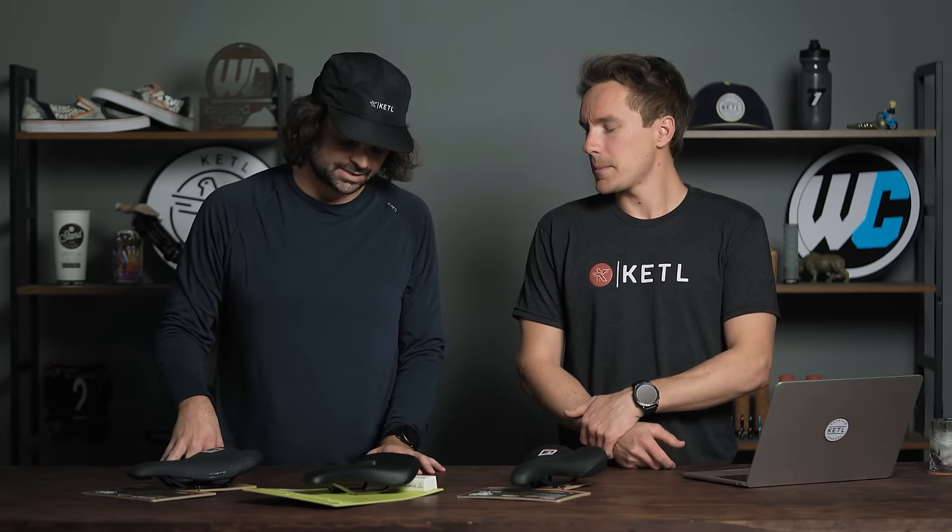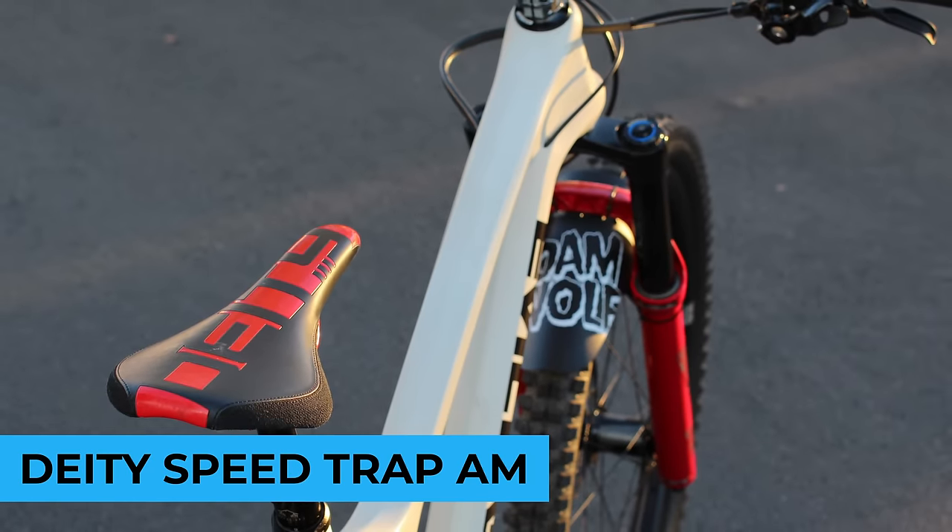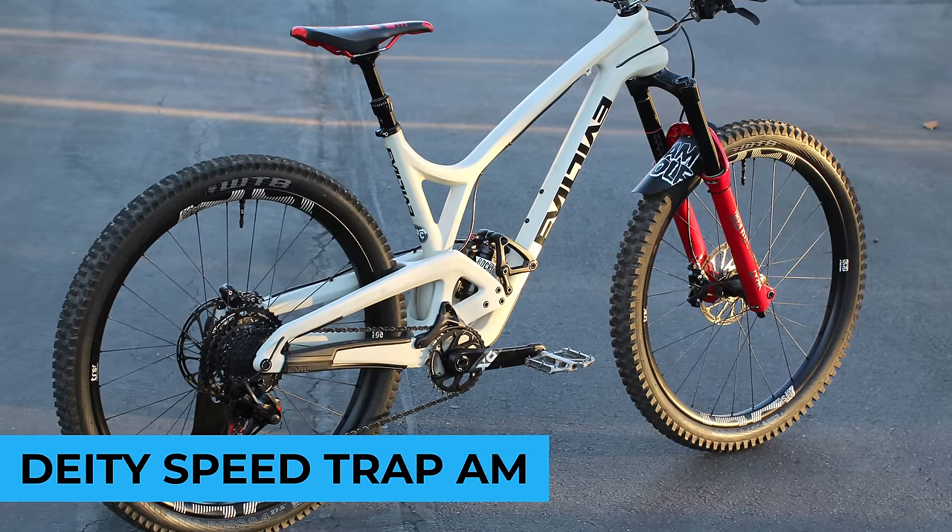Saddles, also known as seats. The number five best-selling saddle: the Deity Speedtrap AM — a pretty rad-looking saddle that comes in a whole bunch of different colors. Probably one of the nicest saddles with a bunch of color options. It's within the Deity ecosystem, so people like to match their handlebars, pedals, stems, grips, and the saddle.